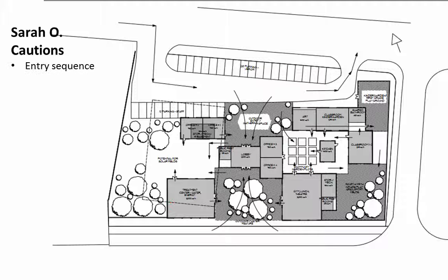Some of the cautions: I'm a little concerned about the entry sequence from the community. If I was walking here and going to walk to the entry, I'd have to come through the parking lot — maybe not the most ideal way to approach the building. Although, the majority of people are going to park and then walk into the building, so perhaps that's not such a caution.